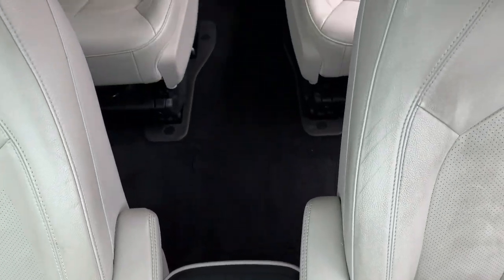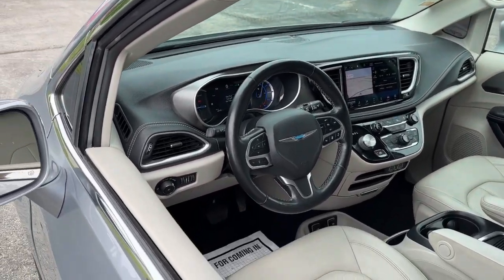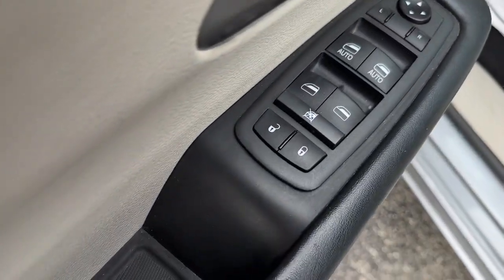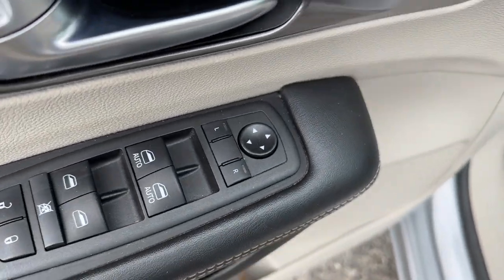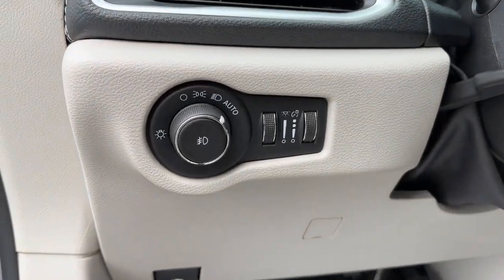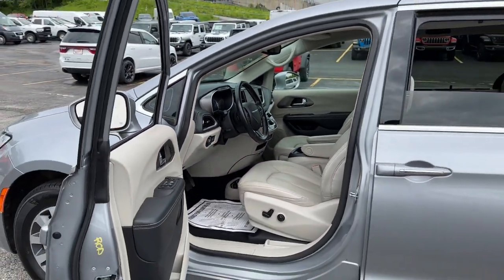These are just some of the great options this vehicle comes with: heated steering wheel, Apple CarPlay and/or Android Auto, 360-degree view car camera, touchscreen infotainment system, navigation system, keyless entry, power passenger seat, premium sound system, fog lamps, power lift gate.